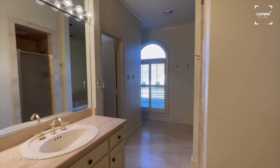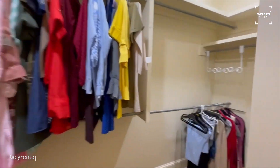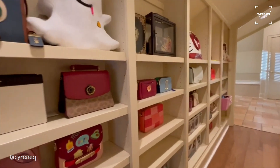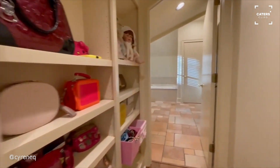Through here is my mom's bathroom and her closet. Before you enter my bathroom, there's this long hallway full of shelves, which I really like because I can put my purses in there.